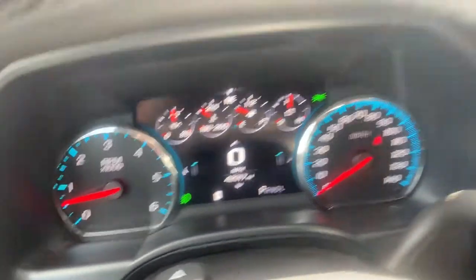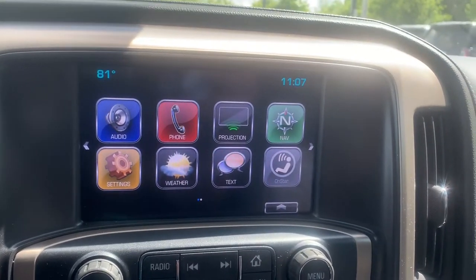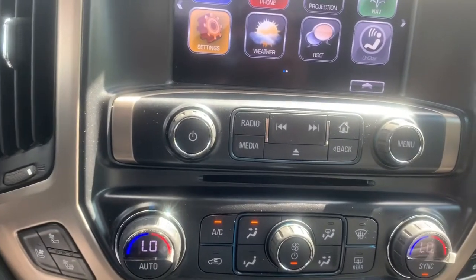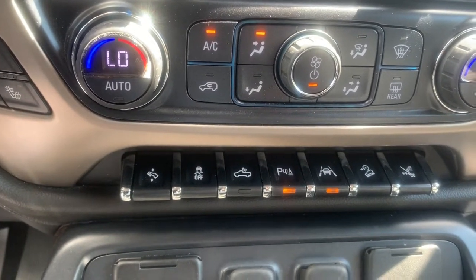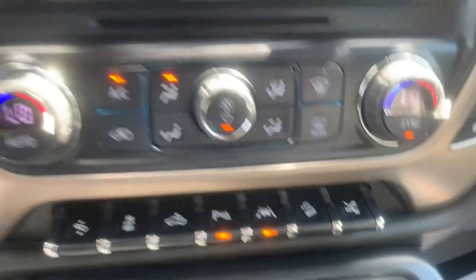This one has 42,000 miles on the odometer. A 7-inch LCD touchscreen with Apple CarPlay and Android Auto, as well as navigation. Heated and cooled seats, so you're always ready for whatever season we're in. Various safety options and towing abilities, as well as a little button there to open and close your powered running boards.